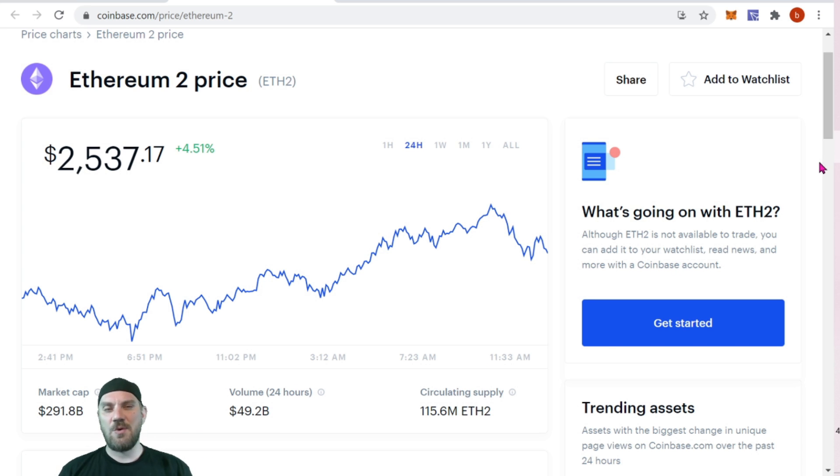That's basically everything for today's video. I hope you guys enjoyed it — just a little bit of news letting you know that you can now stake ETH 2.0 on Coinbase. Super bullish on ETH and super bullish on Coinbase's product.